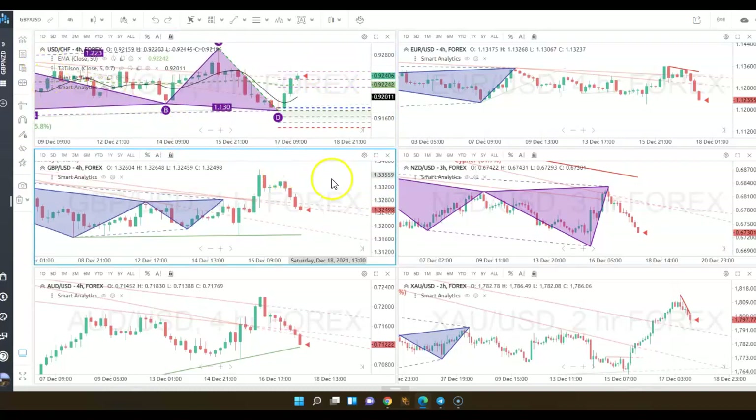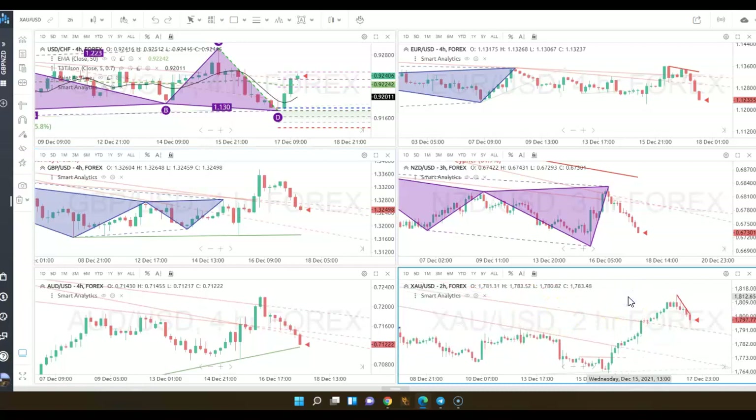On this chart you see all the pairs that are attached to the U.S. dollar and gold. I have gold on the bottom, New Zealand dollar, Euro dollar, USD Swiss, pound USD, and Aussie USD. On Friday, this is a four-hour chart.